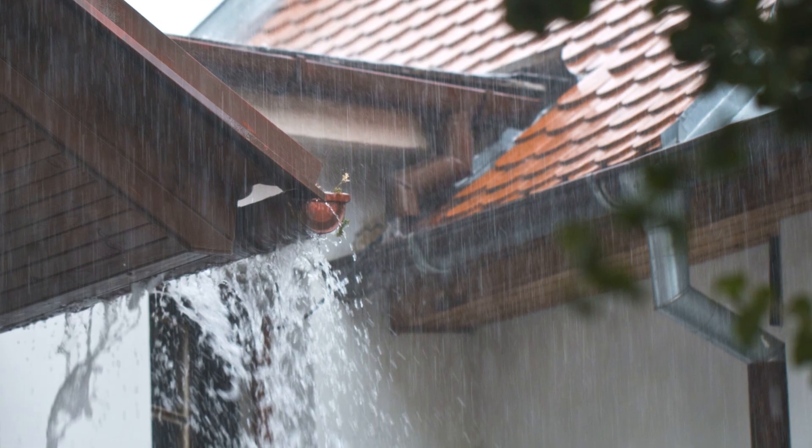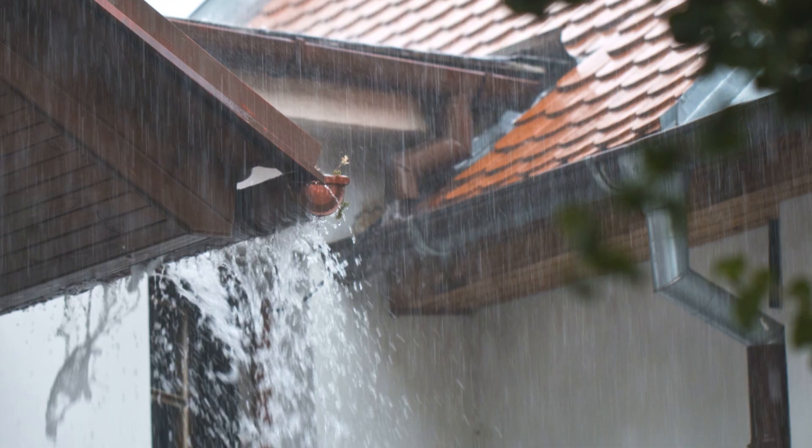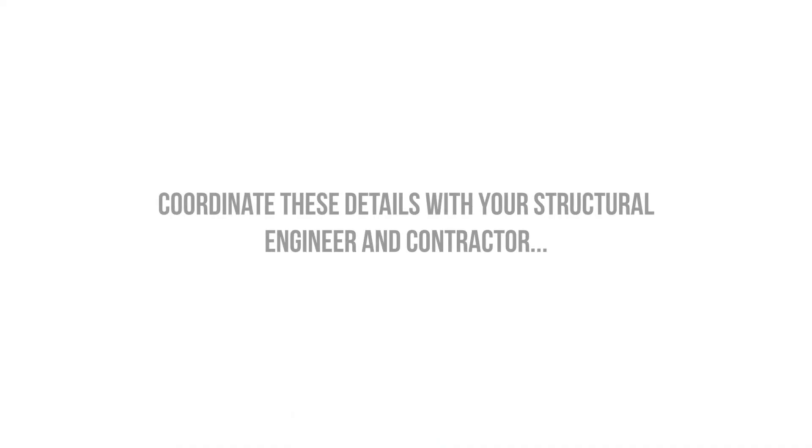On the other hand, there is an argument to be made that wind-driven rain is more of a concern in some cases. It's a good idea to have these discussions with your structural engineer and your contractor to minimize risk and maximize the budget.